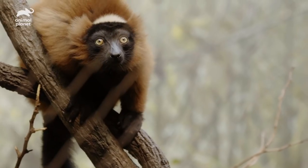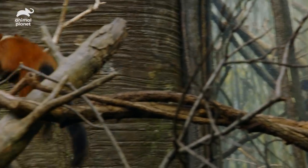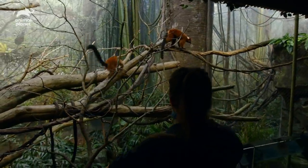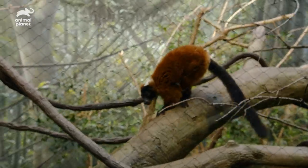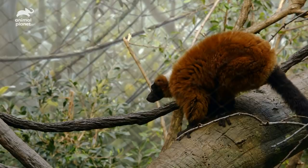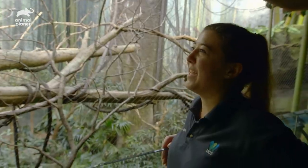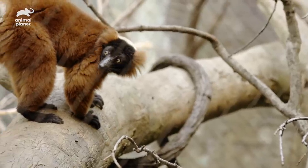The red ruff lemur is only found in forests on the northeast coast of Madagascar. They are critically endangered. That's their alarm call — it could be somebody slamming a door, sometimes they go off when our telephone rings. They have about 12 different vocalizations. Everyone comes in here and they get so scared; they can't believe that sound is coming from the lemurs.